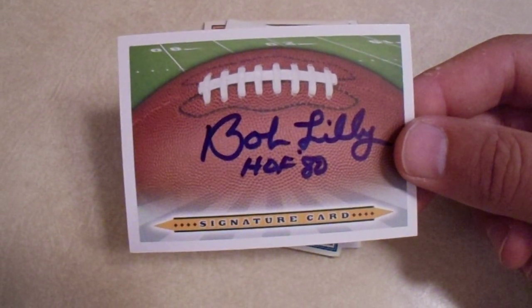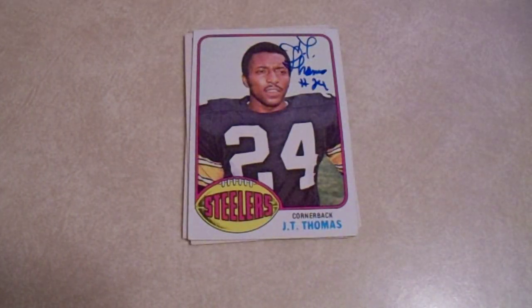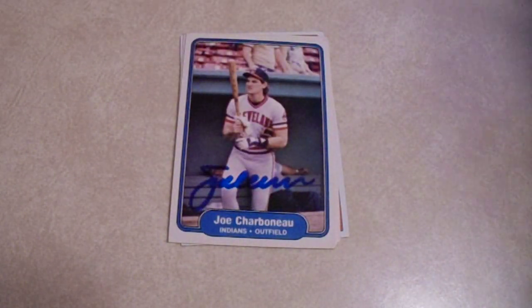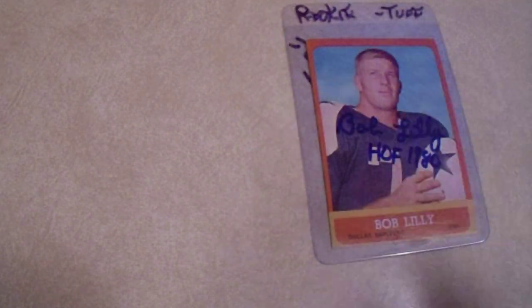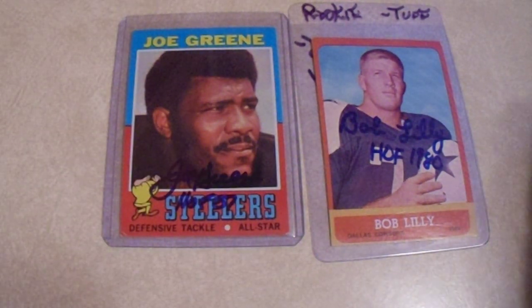VIP signer J.T. Thomas on two cards. And then finally four cards of Joe Charbonneau. All right, there's 118 cards. Obviously the big one is huge — no doubt about it. That's not any type of bias as a Pittsburgh fan, because obviously there is a bias there. Mean Joe Green, Bob Lilley, Cal Ripken Jr. — those three right there were huge.